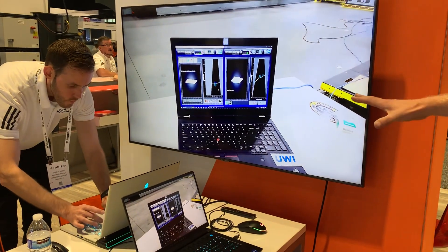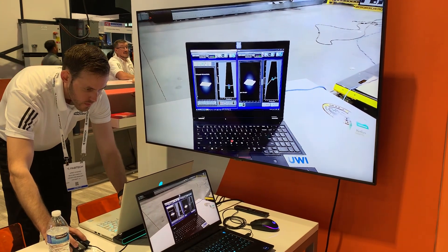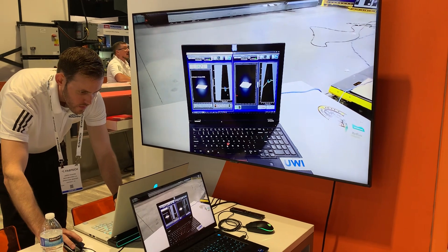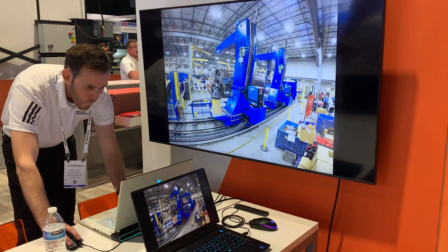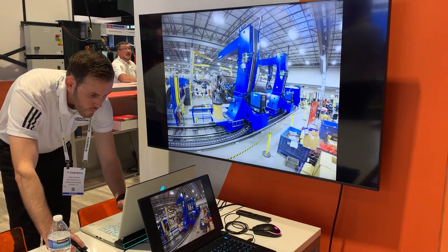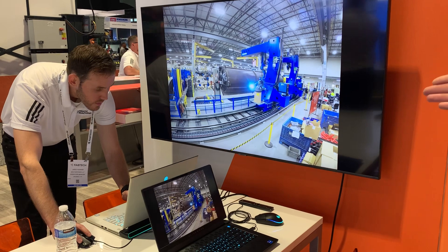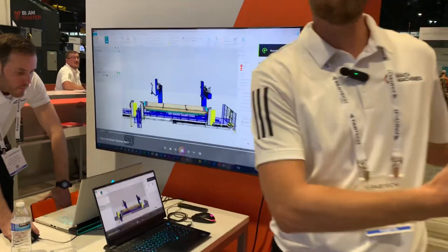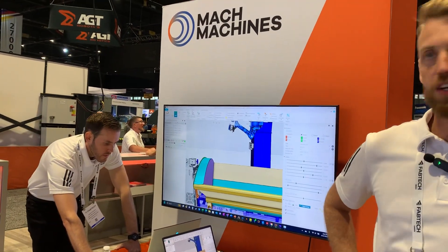Here's the software — that's a seam tracking software that helps us find seams in thermal expansion or where you need dynamic process tracking for long welding. As you can see, there's a big cell with Yaskawa robots that Mach Machines did all the programming for. But we also custom design and manufacture these types of cells, all the way down from little guys like this to huge manufacturing situations.